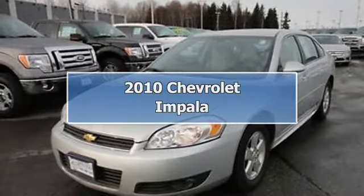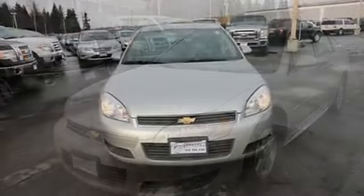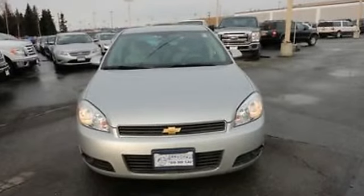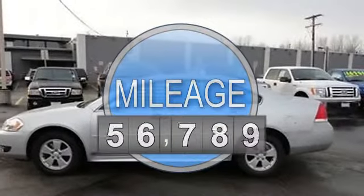2010 Chevrolet Impala Sedan. This vehicle features the following equipment: automatic, 3.5-liter 6-cylinder, 211 horsepower.